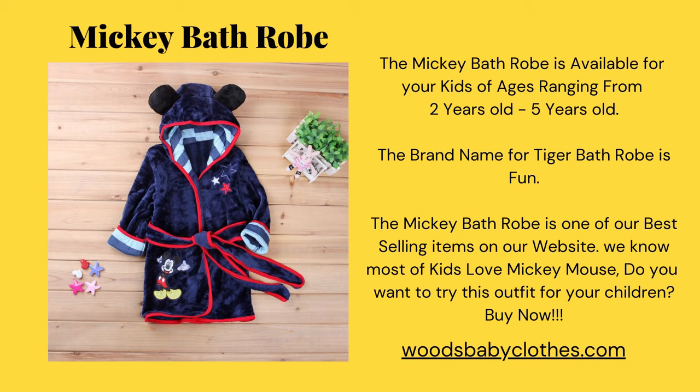The Mickey bathrobe is available for your kids of ages ranging from two years old to five years old. The Mickey bathrobe is one of our best selling items on our website. We know most kids love Mickey Mouse — do you want to try this outfit for your children?